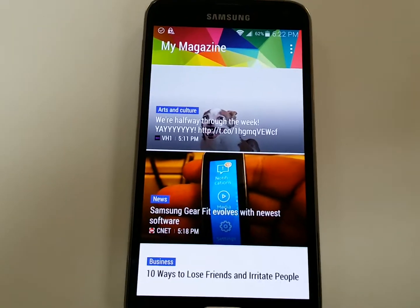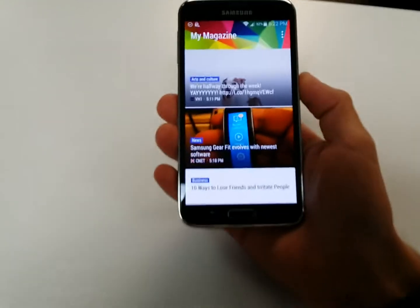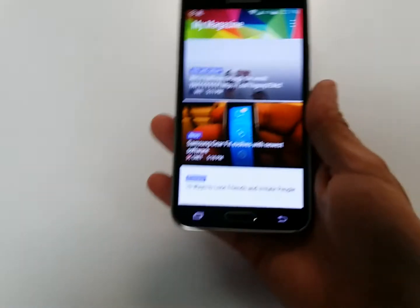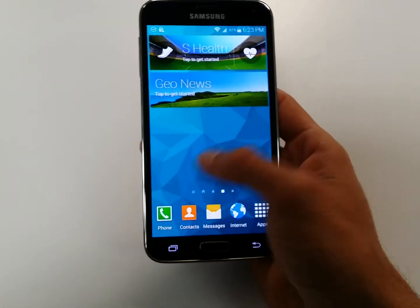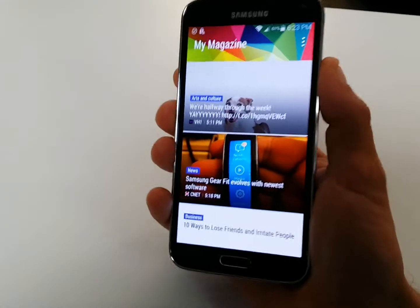What's up YouTube, this is Bobby Lee. What I have here is the Samsung Galaxy S5. I just wanted to give a quick look and quick first impression of what I think of it, and a little walkthrough.